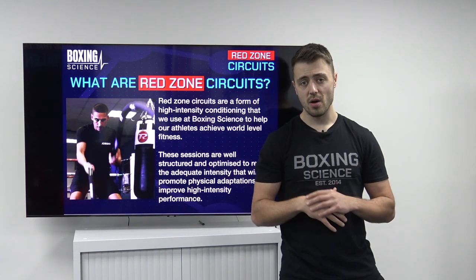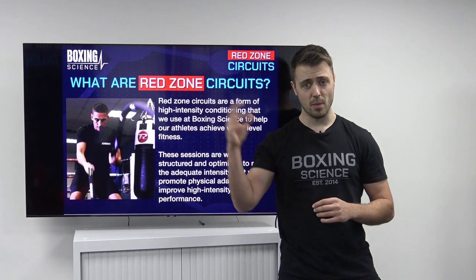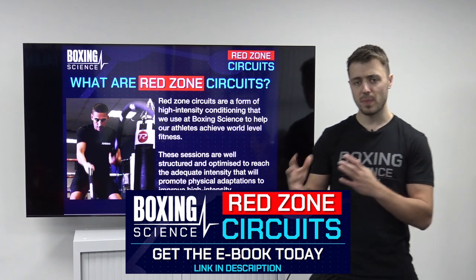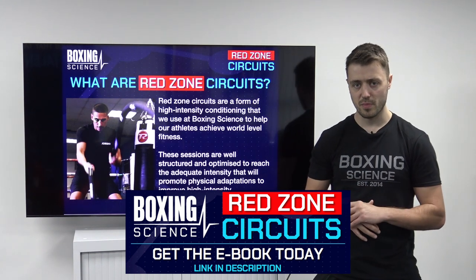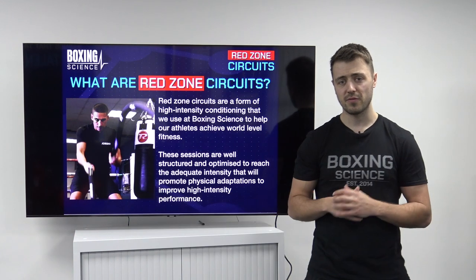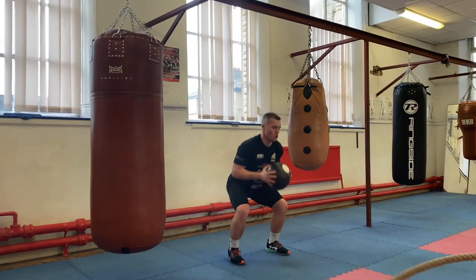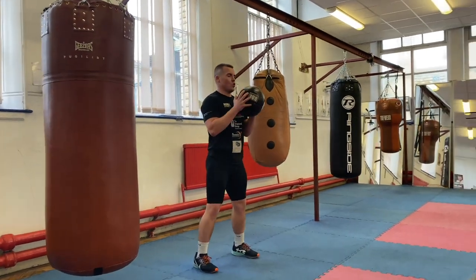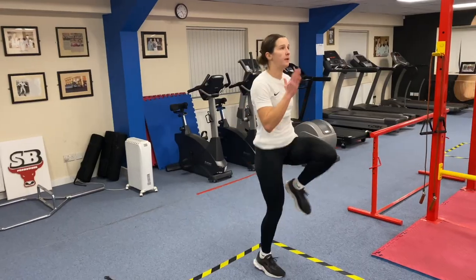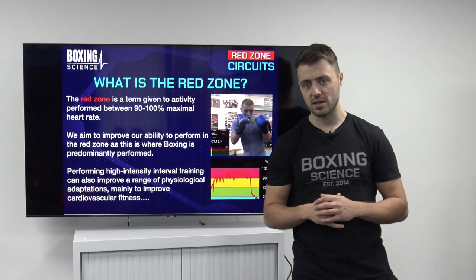These are high intensity circuits designed to go into the Red Zone, which is above 90% maximum heart rate. These have huge benefits to cardiovascular performance, but with the circuits we're also going to be challenging a few different physiological and psychological mechanisms such as speed, coordination, anxiety control, focus, and concentration under fatiguing circumstances.